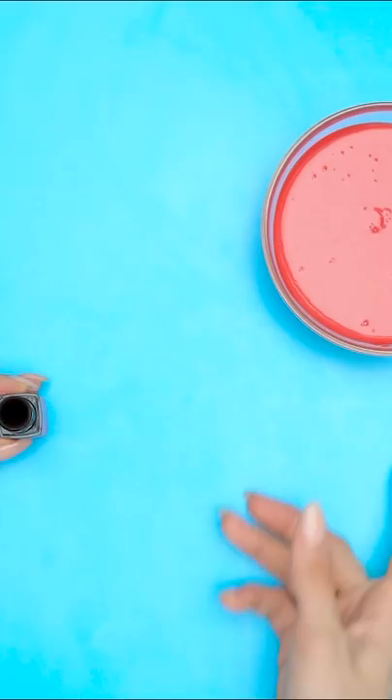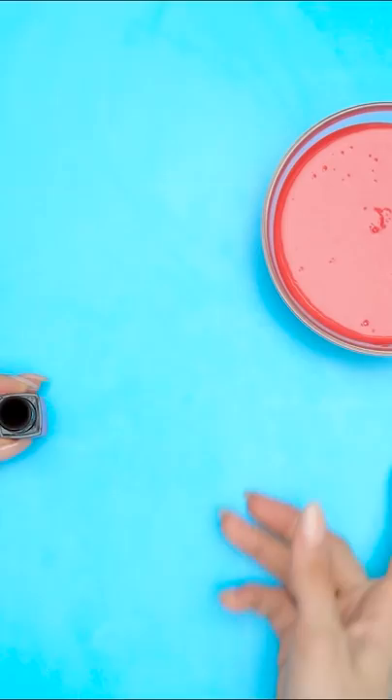I needed a tube of lipstick without the lipstick, so I just used a knife to remove it. The next step was easy — I just had to pour in the chocolate. It filled the whole tube. After that, I just put the cap back on. So now it looks like a tube of lipstick, but it's really a candy snack! Look, I made a whole bunch of them!